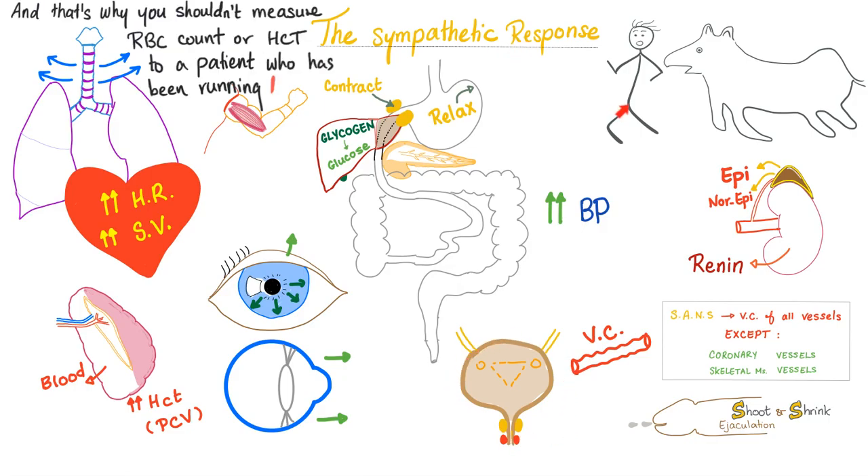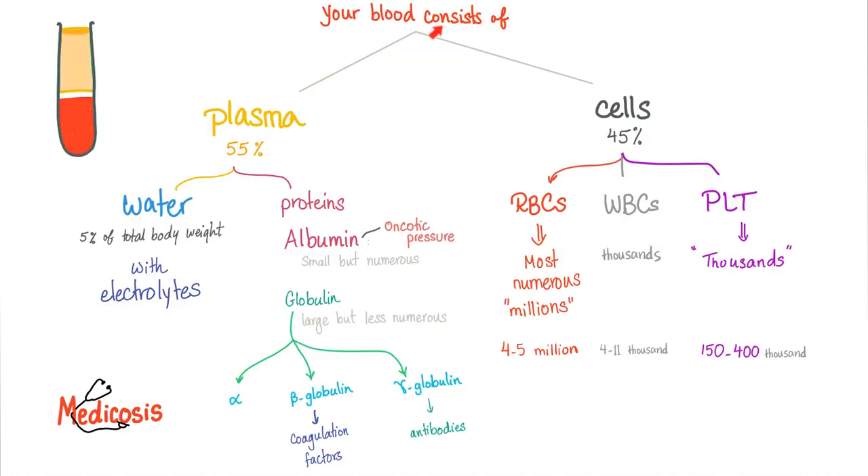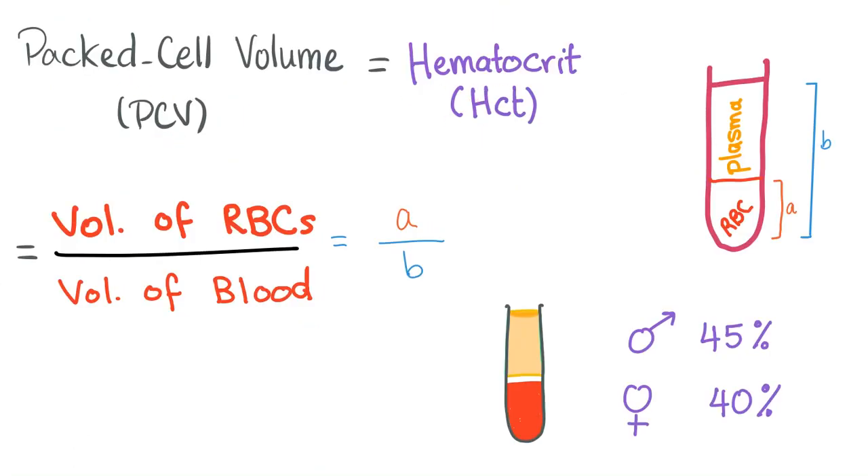Effect of sympathetic on the urinary bladder: do you want to urinate while running from a tiger? No — relax the wall and constrict the internal sphincter (which is involuntary and controlled by the autonomic nervous system). The external sphincter is somatic. The internal sphincter is contracted so you do not leak urine. For the GI tract: sympathetic shunts blood away from skin and GI toward brain, heart, and skeletal muscles — relax the wall and constrict the sphincter. Hematocrit is about 45%; when the sympathetic contracts the spleen, hematocrit rises above 45%.